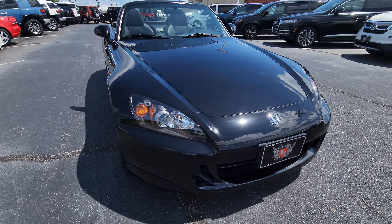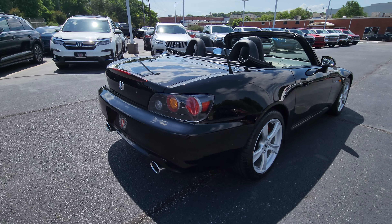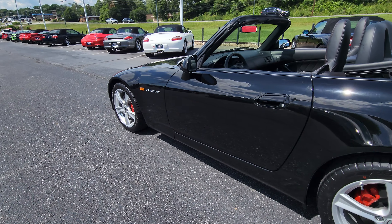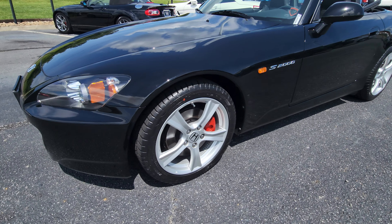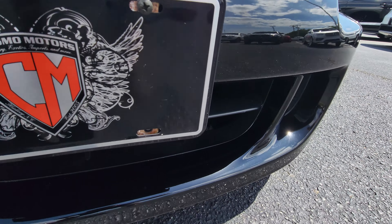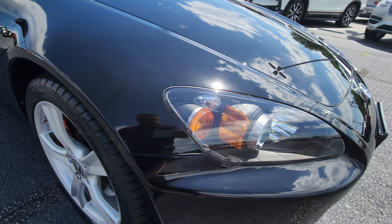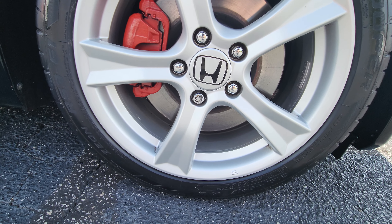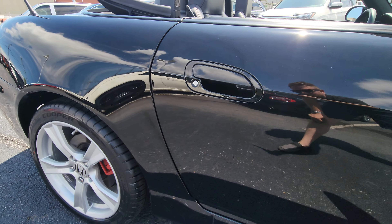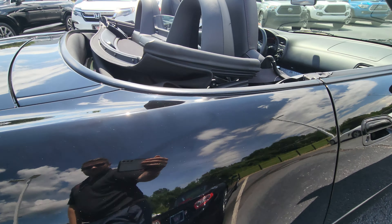Jacob here at Cosmo Motors in Hickory, North Carolina, doing a quick video walkaround of this Honda S2000. Getting nice and close to show you — super clean, right down to the wheels.